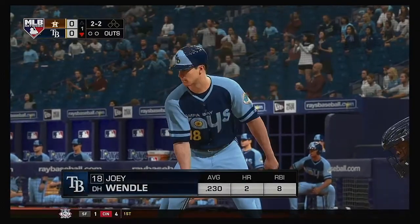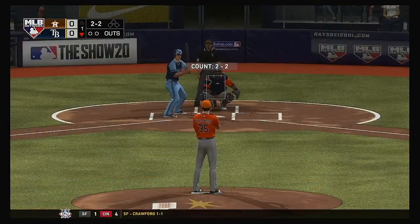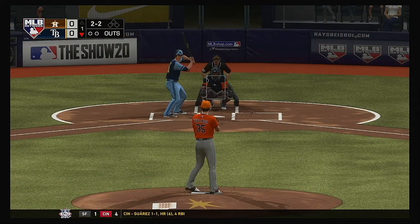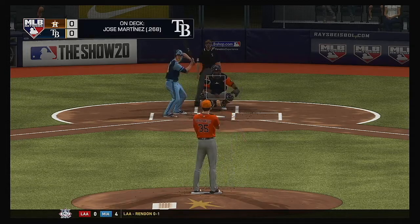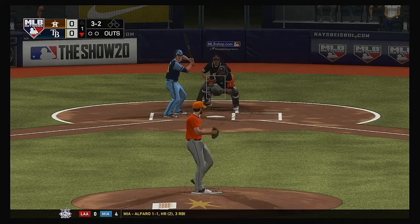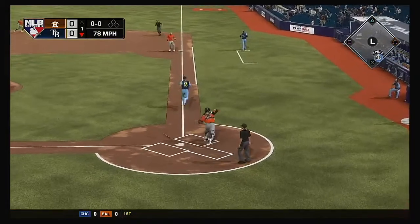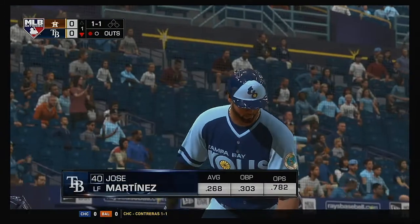Now at the plate, Joey Wendell will lead things off here in the bottom half of the first. The 2-2, fastball well outside. And he chased it in the dirt. Maldonado with the throw to first is in time. One down.